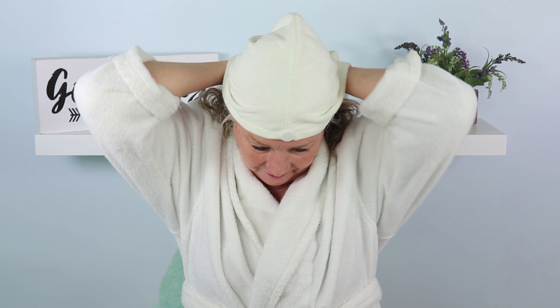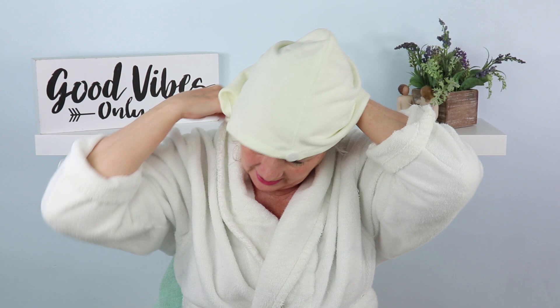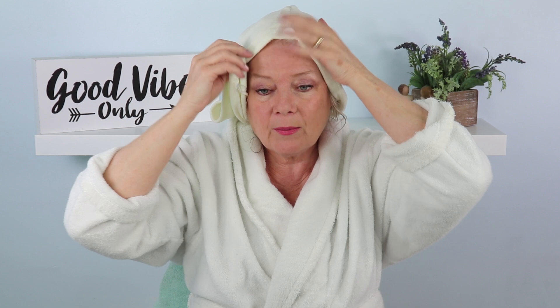I used to towel dry my hair, but many of you said no — I should be wrapping my hair in a t-shirt or a microfiber turban. I've got one of those microfiber turbans right here. I just push my hair back, put it on top, wrap my hair inside, and use the little gizmo to tie it up. I let it sit for about an hour to absorb the excess water.